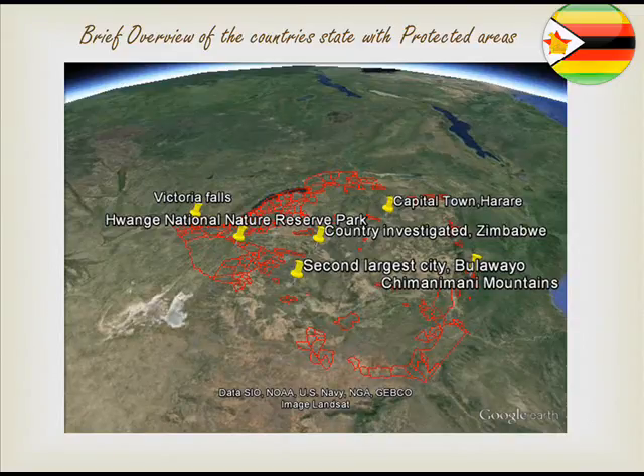Furthermore, the largest natural reserve in Zimbabwe is known as Hwange National Park, which is next to Bulawayo and is linked to Victoria Falls and near Dete. It covers about 44,000 hectares.